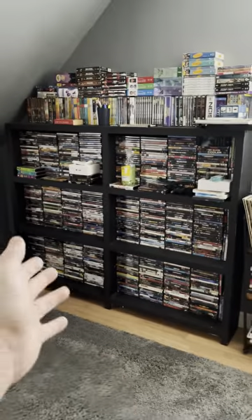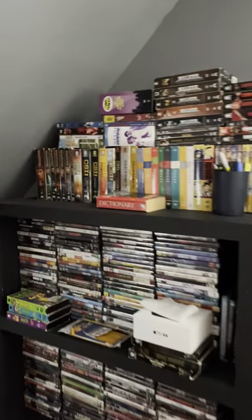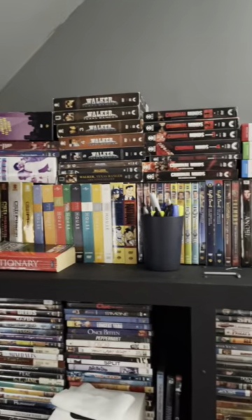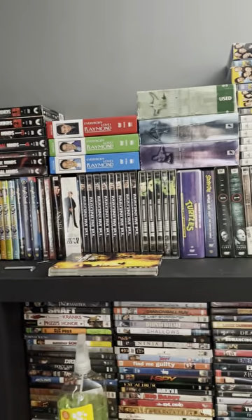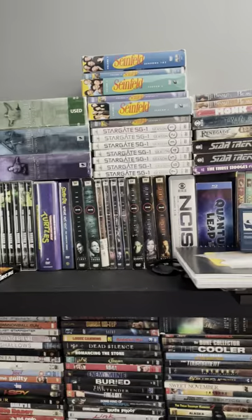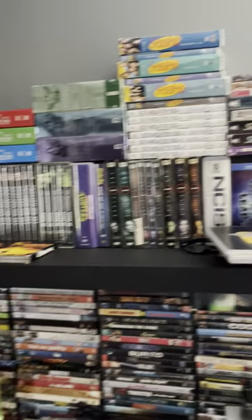When you walk in, you see the main shelf right here, and all the TV shows are on top. I think I've done a TV show collection video before. You can see a lot of them up there — Walker, Magnum, Highlander, Seinfeld, The X-Files, Quantum Leap Blu-ray set, Xena, some Stooges.